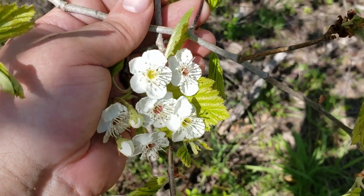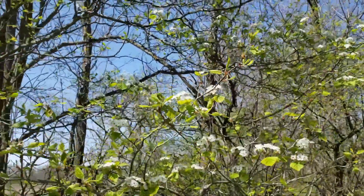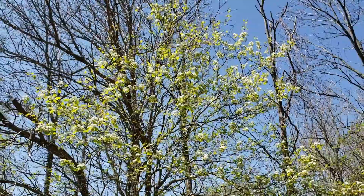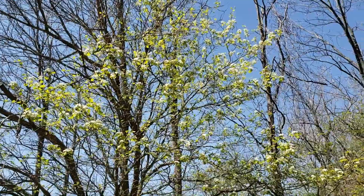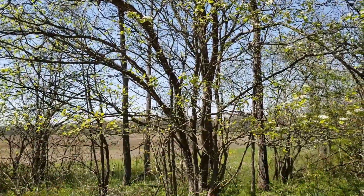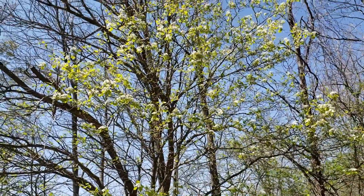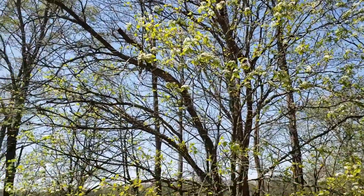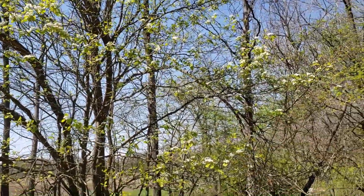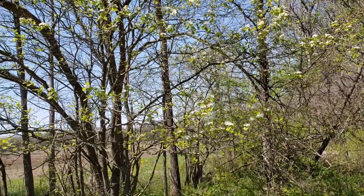Hawthorn is oftentimes found on the edge of forests and field areas. It's also found in old pasture areas because cattle grazing would typically not eat the hawthorn because of those sharp spines. Normally a small tree, but can get to be almost a foot in diameter in some cases, and I've seen it up to about 40 feet tall. A woodland edge species, also found in old pasture areas — good spring blossoms, good wildlife values: the hawthorn group.